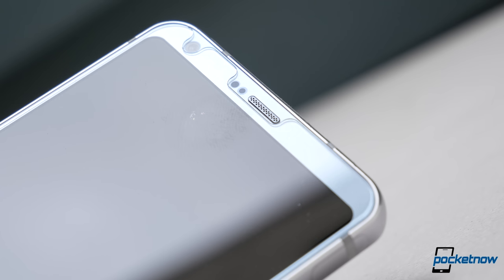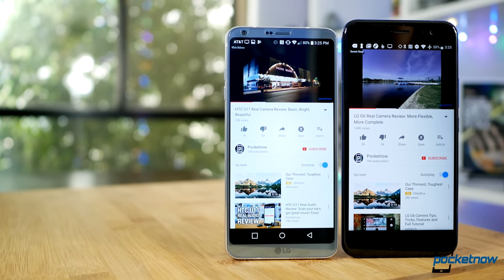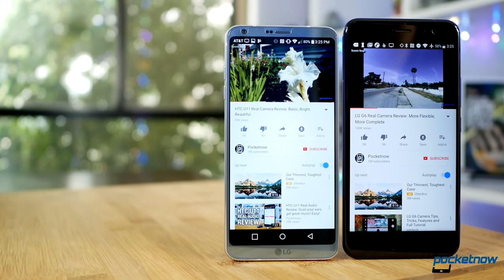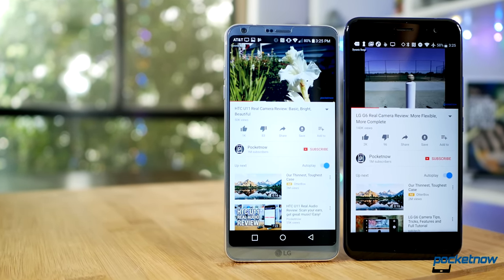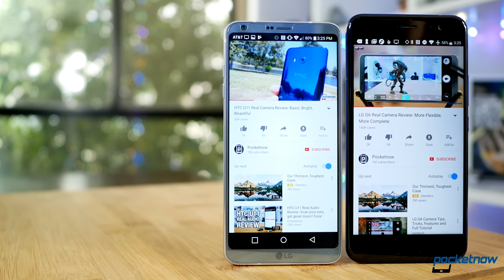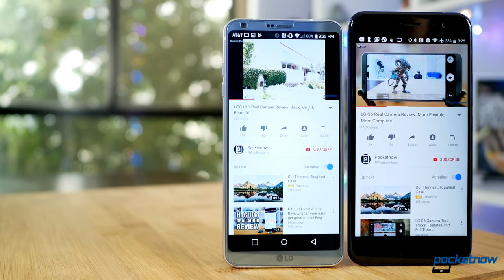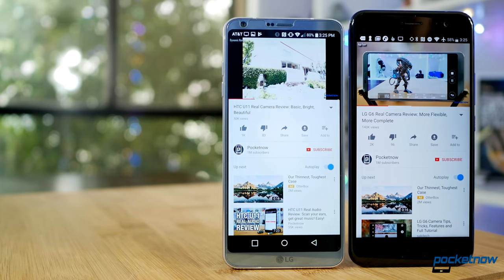Which phone would win your cash? Vote in our viewer poll in the upper right-hand corner of this video. As always, thanks so much for watching. Be sure to subscribe to this channel for more comparisons like these, and check out our expanded coverage like Real Camera and Real Audio Reviews. For Pocketnow, I'm Juan Carlos Bagnell, some gadget guy on Twitter and Instagram, and I will catch you all on the next review.